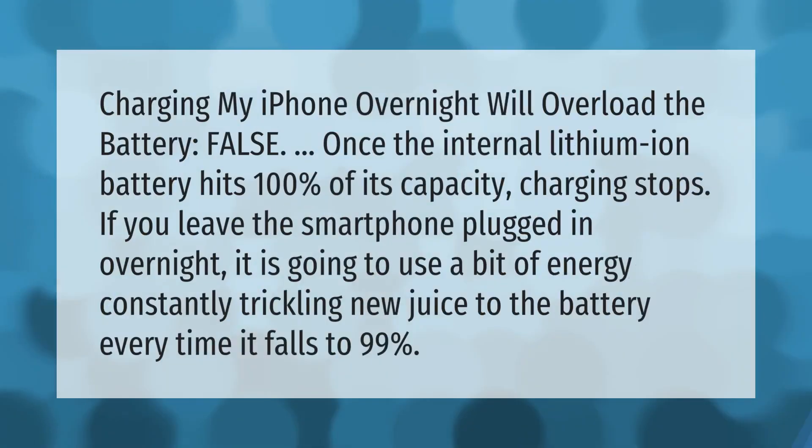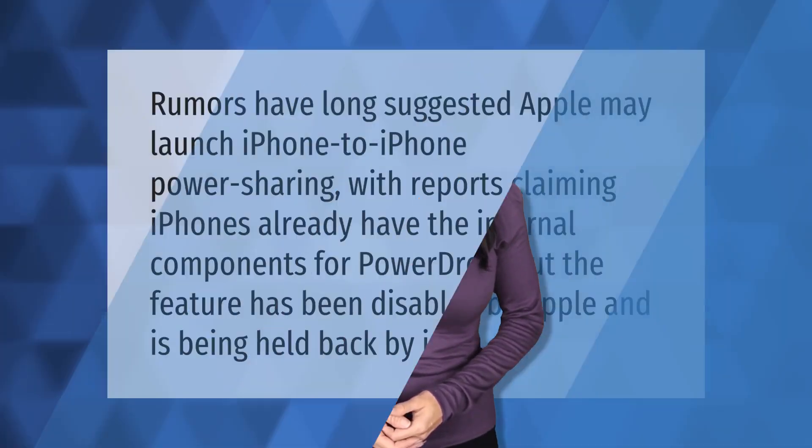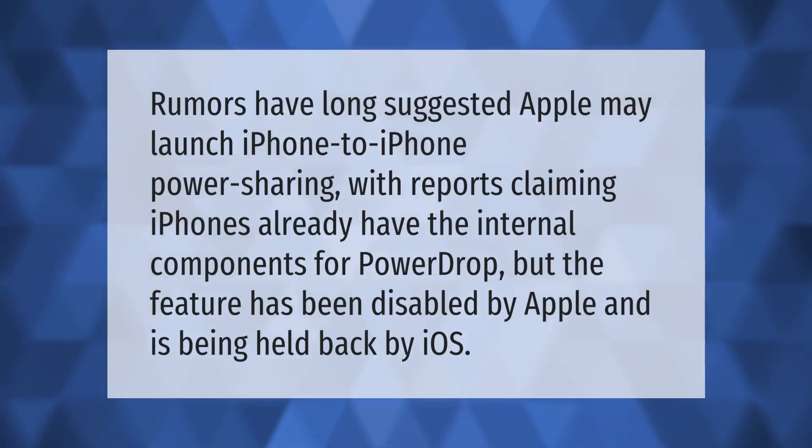Charging my iPhone overnight will overload the battery — false. Once the internal lithium-ion battery hits 100% of its capacity, charging stops. If you leave the smartphone plugged in overnight, it is going to use a bit of energy, constantly trickling new juice to the battery every time it falls to 99%.